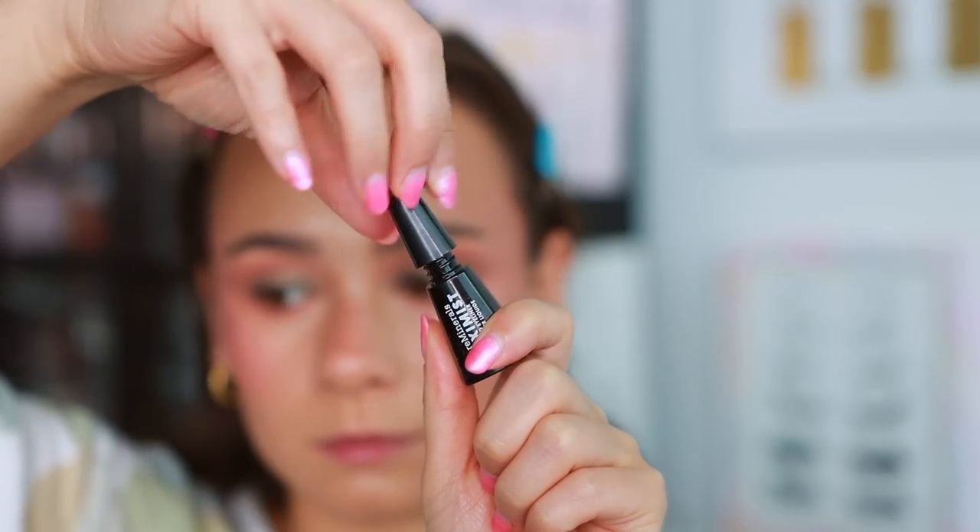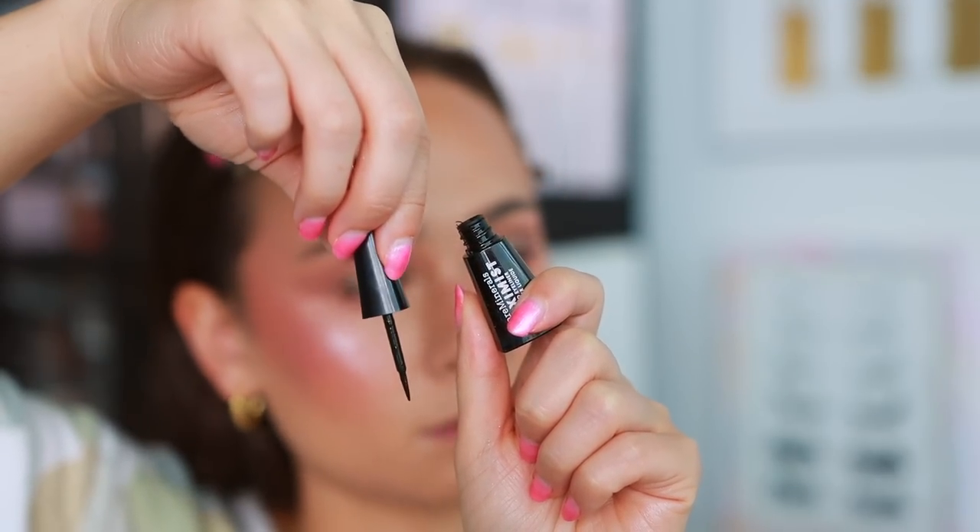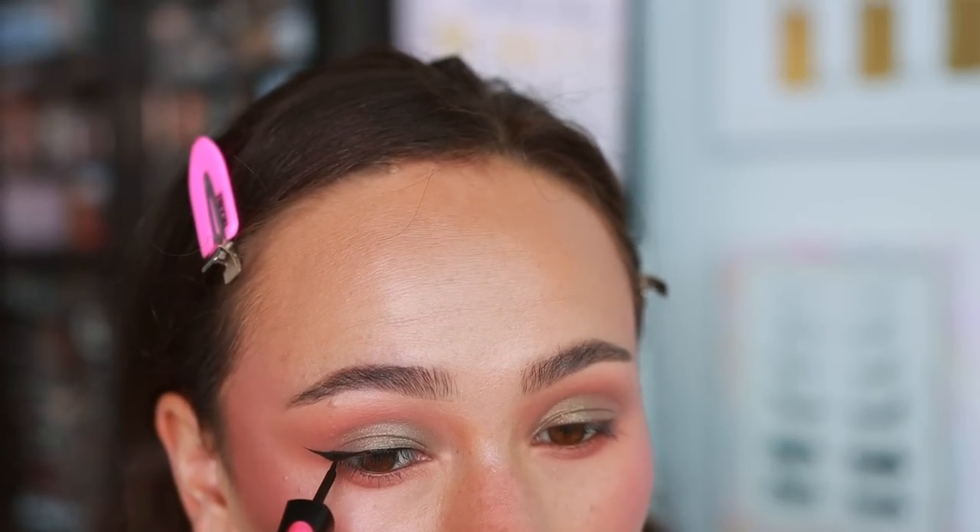Another eyeliner I've been testing is from bareMinerals — the Maximus Liquid Liner. I'm on the fence. I really like the formula and the way my eyeliner looks with it. I can get a really sharp wing, it's nice and black, and it doesn't budge. But the application is a bit too difficult for me. It's a brush tip applicator but it feels a little too small and flimsy, so it takes me a while to trace out the shape I want. I always love the end result — nice and black with a sharp wing — but I can't just throw it on and go. The formula is really good though.